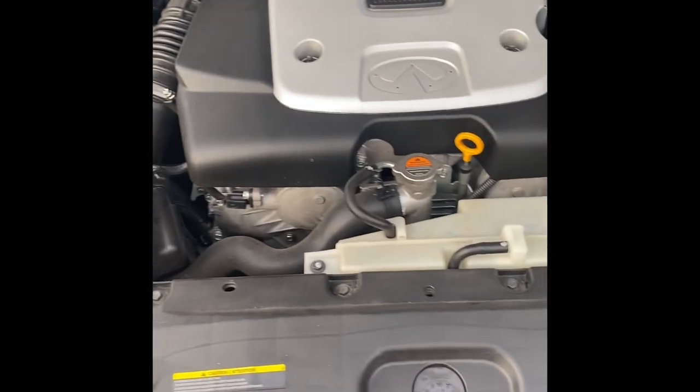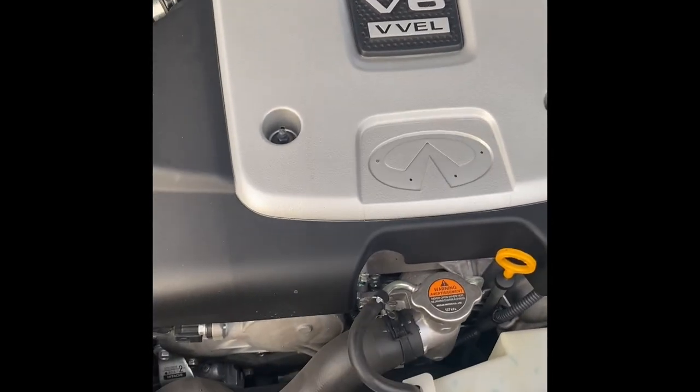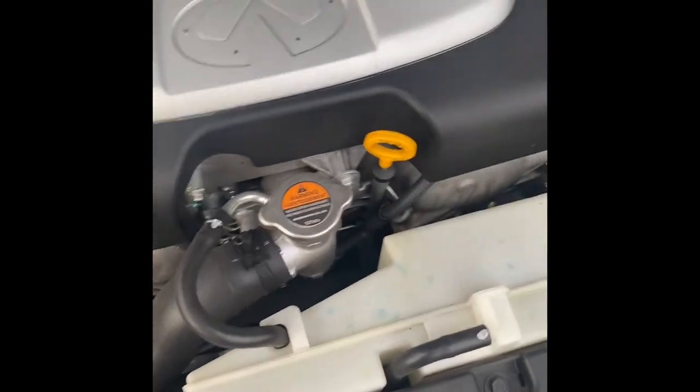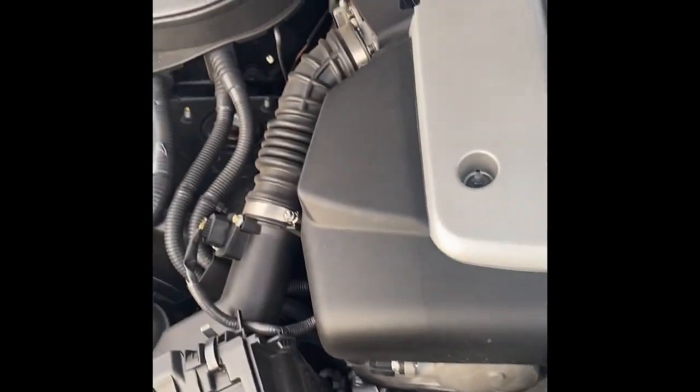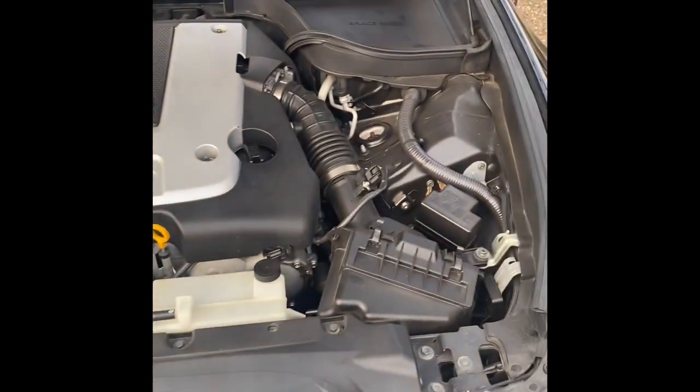This is going to get changed soon. I'm thinking about modding this thing, trying to get full bolt-ons, but we'll see. I know the first thing I might start with is the intake. That's pretty much the car under the hood — let's close this thing up.